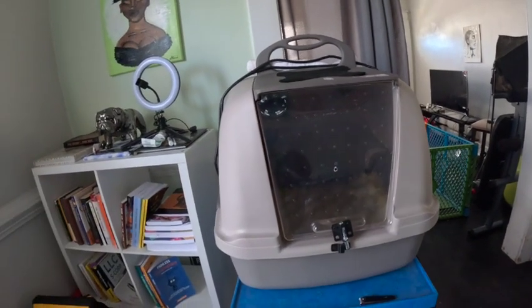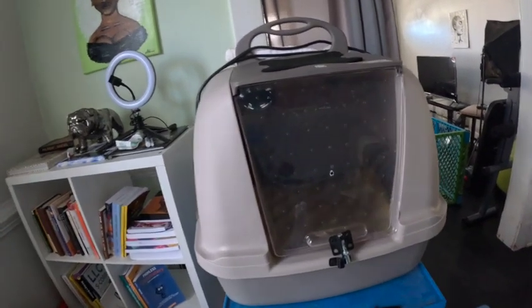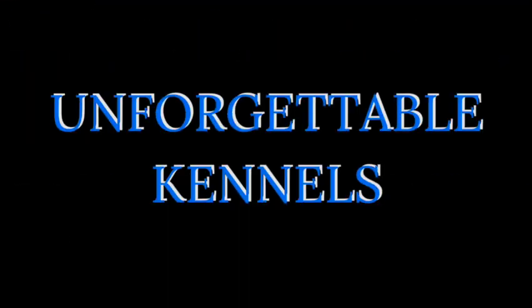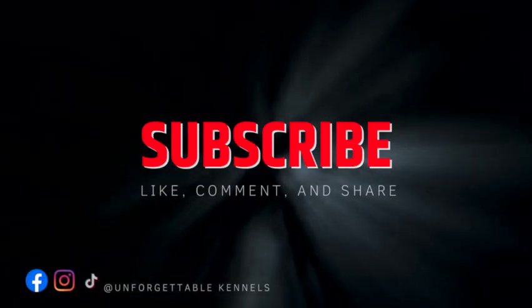You can buy an incubator — they can range between eight to twelve hundred dollars, some even around twenty-five hundred dollars, or you can build your own like we did. What's going on guys, it's Mike here with Unforgettable Kennels. Today's video is going to cover some essential supplies that you may need to whelp your very first litter, or any litter for that matter. This list is in no particular order.